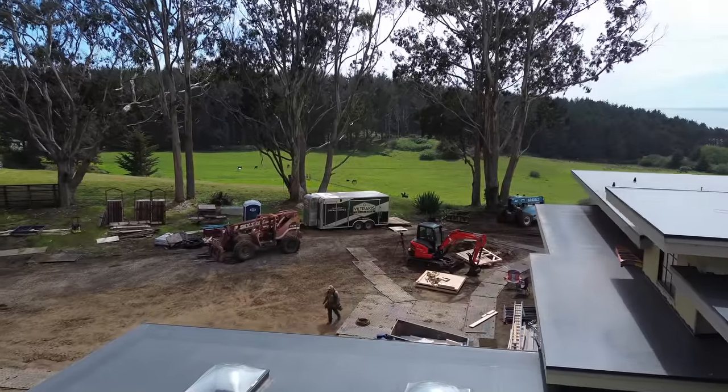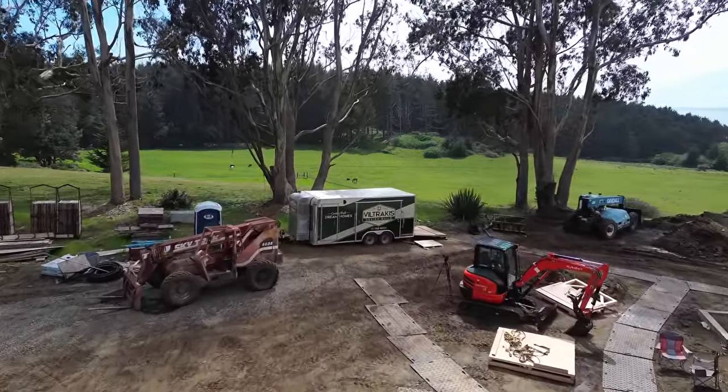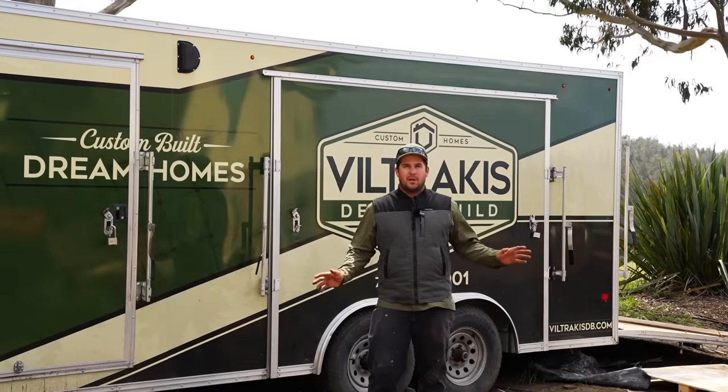This is our big custom work trailer. We want to show you why we have it. We basically want to show up with no expectation of the site having anything for us — no power, water, sewer, or anything.